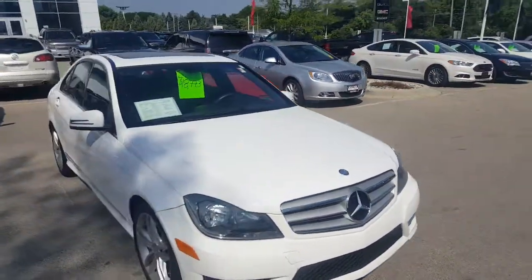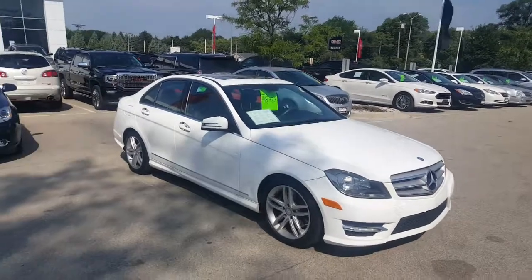Again, my name is Greg with Boucher Buick GMC in Waukesha, Wisconsin. I hope to talk to you soon — bye-bye now!